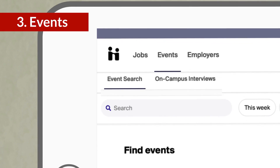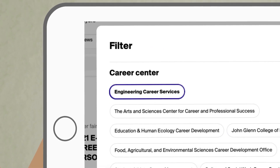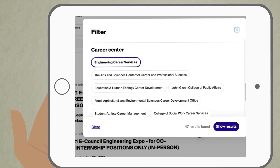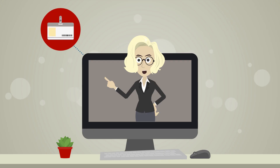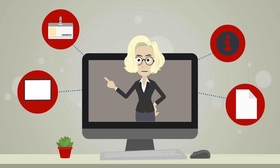Discovering events is made easier with this tab. You can locate ECS specific programs and company events by filtering by career center, Engineering Career Services. These can include virtual and in-person options such as career fairs, information sessions, workshops, and even employer resume reviews or mock interviews.